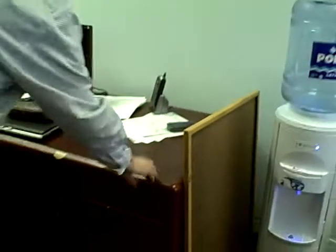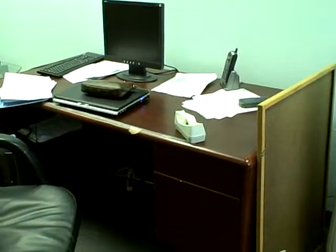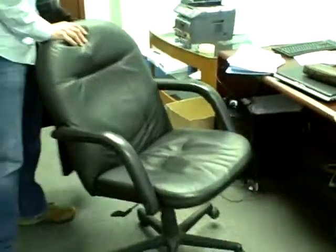We've got this old desk here. It's pretty beat up. You can have the old desk for $15. I've got this chair here — it's not as nice as the one in there, so this one's only $20.